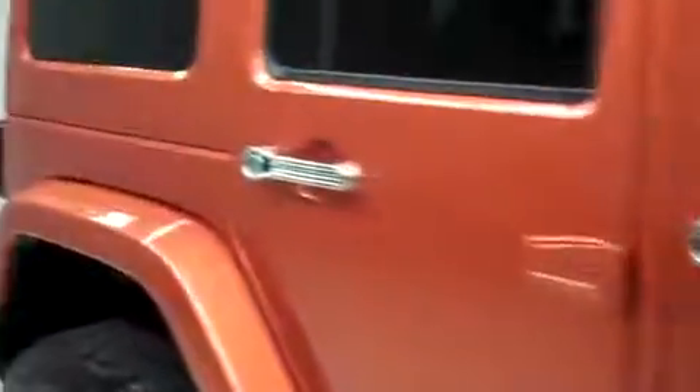The color is orange and the paint is very clean and reflective. The body is in great condition. There are no dings or dents on this side of the Jeep.